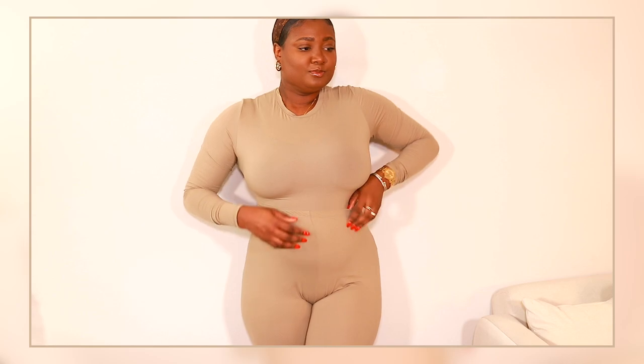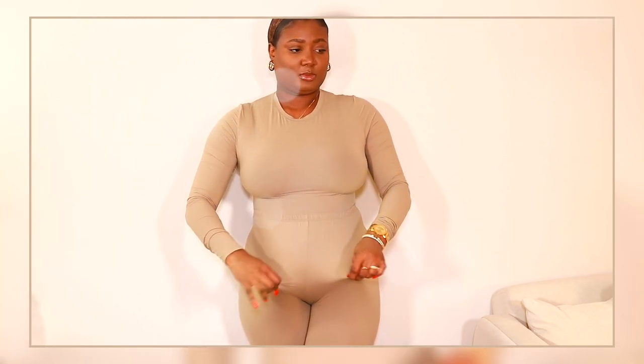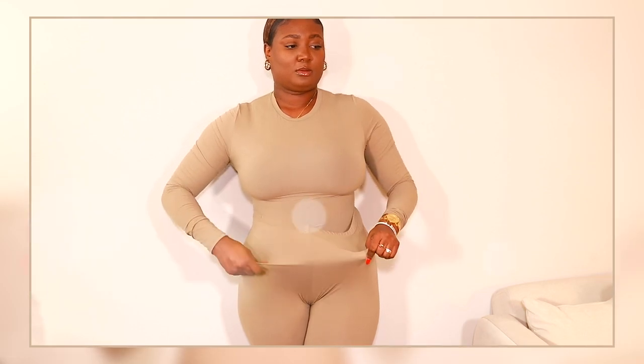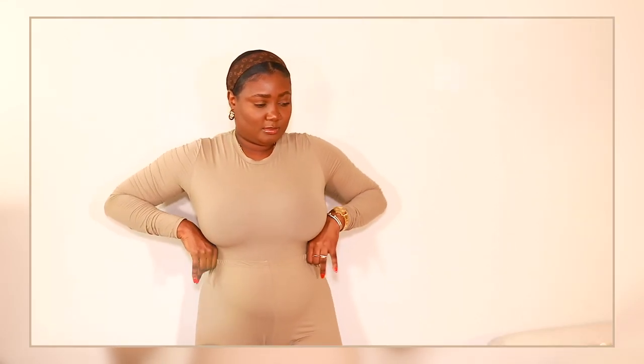I have the leggings in a size extra large — you absolutely do not need to go that big because I have a lot of space. You can definitely get your size or maybe one size up, but don't go too high. They can stretch so wide; I think even if you got a small and you are a large, you could probably still fit in that small.